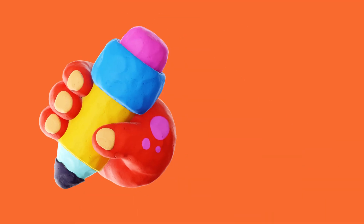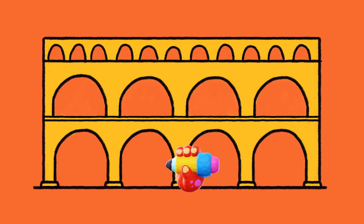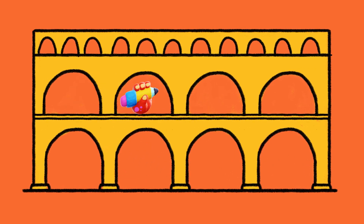In third grade, my school studies ancient civilizations, so we always study Roman aqueducts. My students have a chance to sketch what they know an aqueduct looks like, and in the past I'd always done that on pencil and paper.